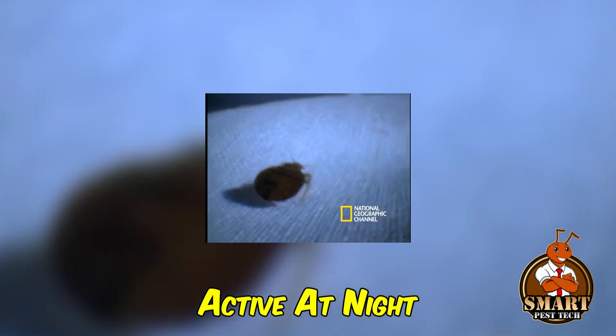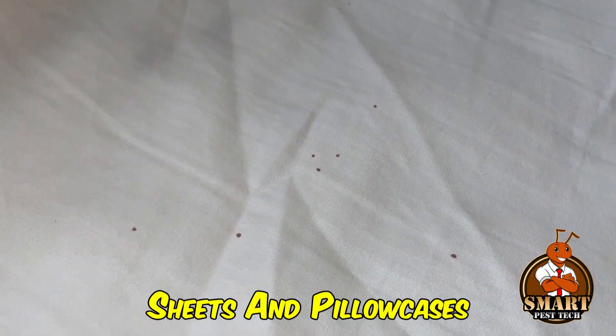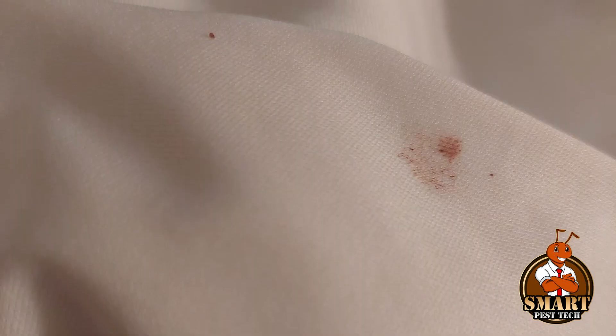Number two: bloodstains and dark spots. Bedbug bites can be quite unsettling — they often leave small red spots of blood on sheets and pillowcases. As time passes, these bloodstains can turn brown because the dried blood begins to rust.